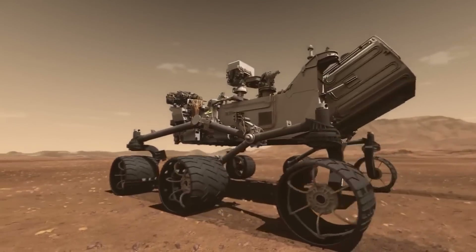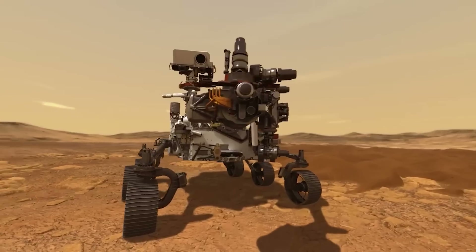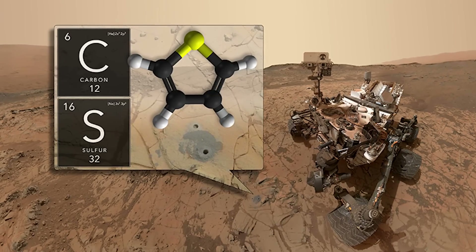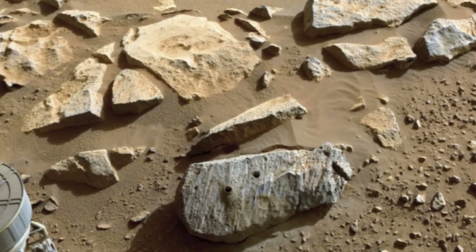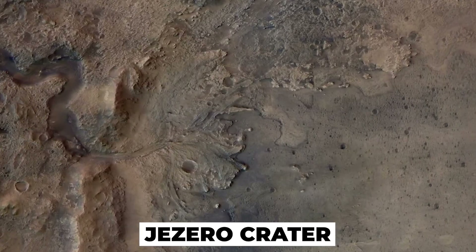NASA's Perseverance rover, one of the rovers roaming on the Martian surface in search for answers, has found life's building blocks on the red planet. Perseverance has managed to find some carbon-containing organic chemicals in some of the rocks that it has examined. To be more specific, this evidence was found on the floor of Mars' Jezero crater.